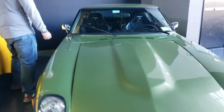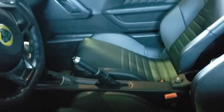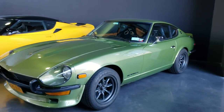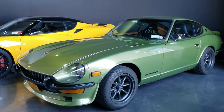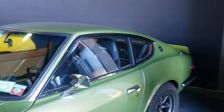This is a Datsun Z — I think it's a 240Z. The Z is lightly modified, it's very cool. Those wheels are called Panasports, and it's got a nice kind of subtle body kit on it. I don't know what's been done to the engine — it's an inline-six. It's in pretty nice shape. These things are cool, they're very pretty cars.